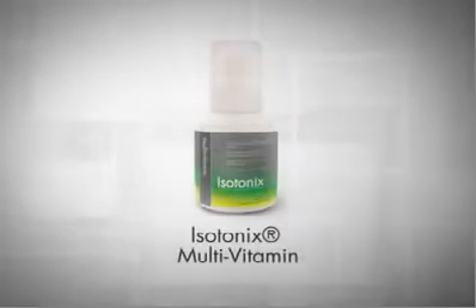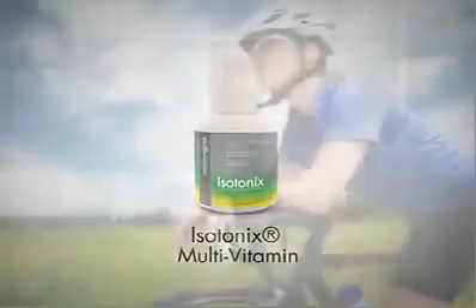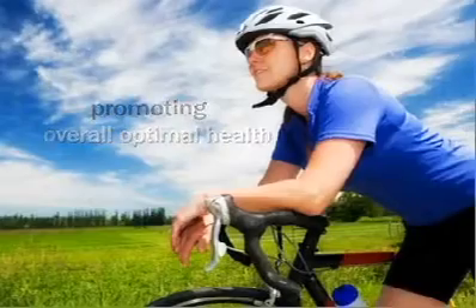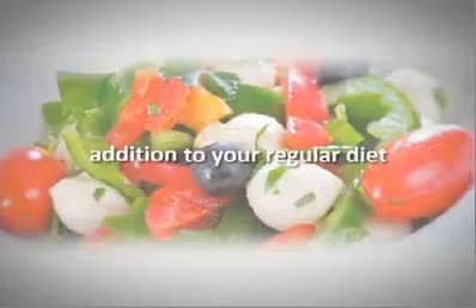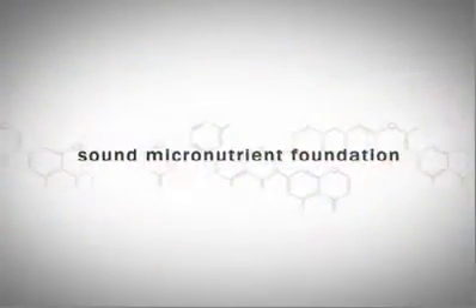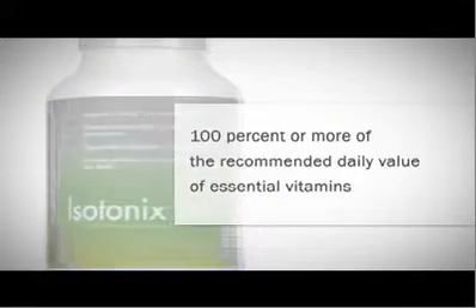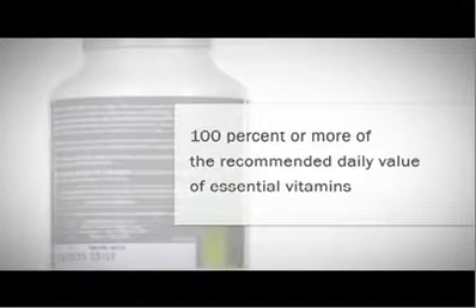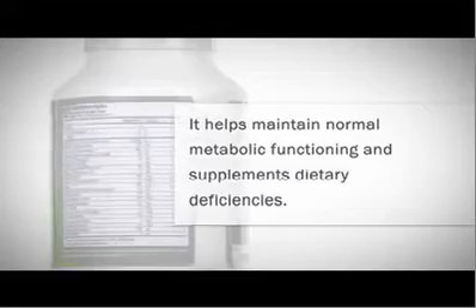Isotonix multivitamin provides 22 essential vitamins and minerals found to be beneficial in promoting overall optimal health, and is an excellent base product for a healthy lifestyle. Multivitamin should be taken in addition to your regular diet to help establish a sound micronutrient foundation. Isotonix multivitamin contains 100% or more of the recommended daily value of essential vitamins. It helps maintain normal metabolic functioning and supplements dietary deficiencies.